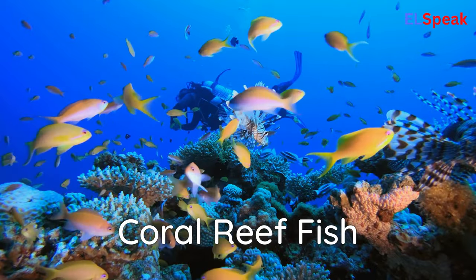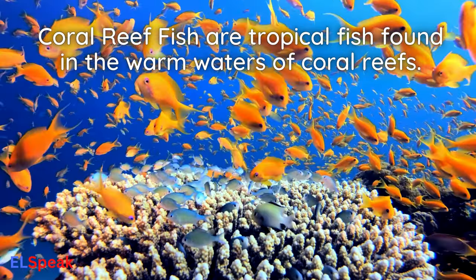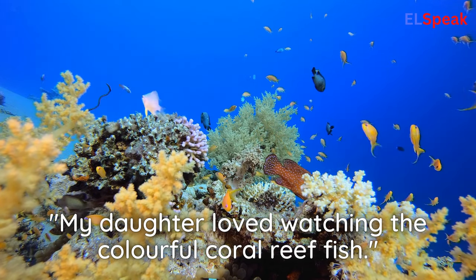Coral reef fish. Coral reef fish are tropical fish found in the warm waters of coral reefs. My daughter loved watching the colorful coral reef fish.